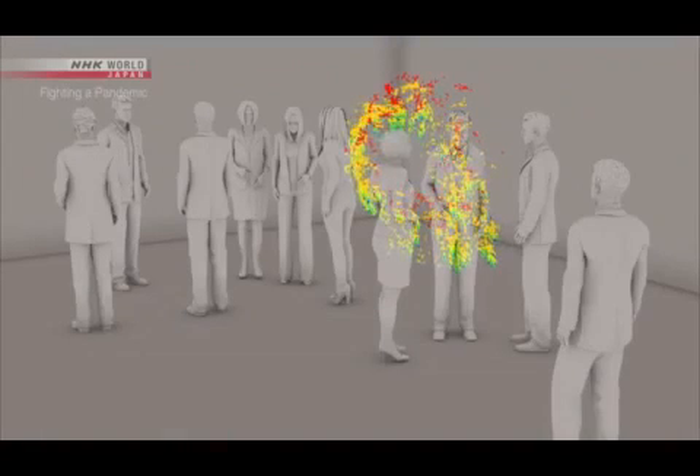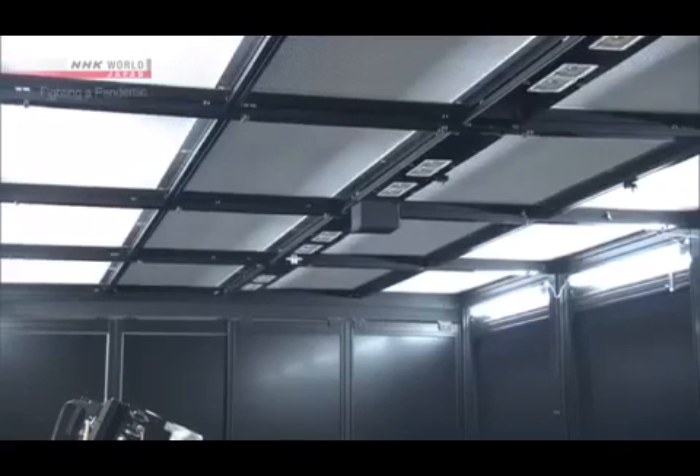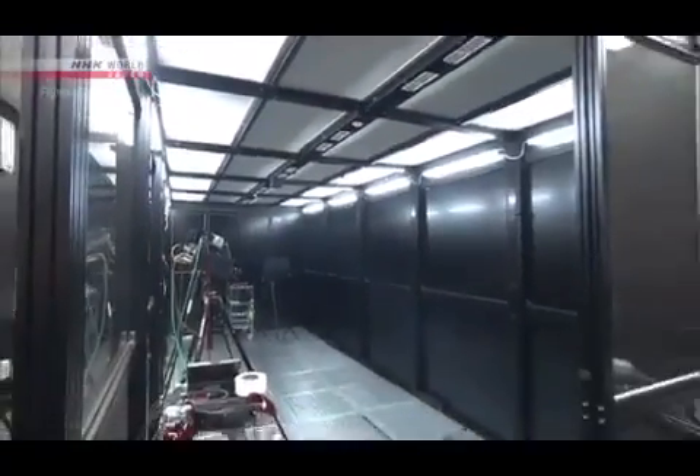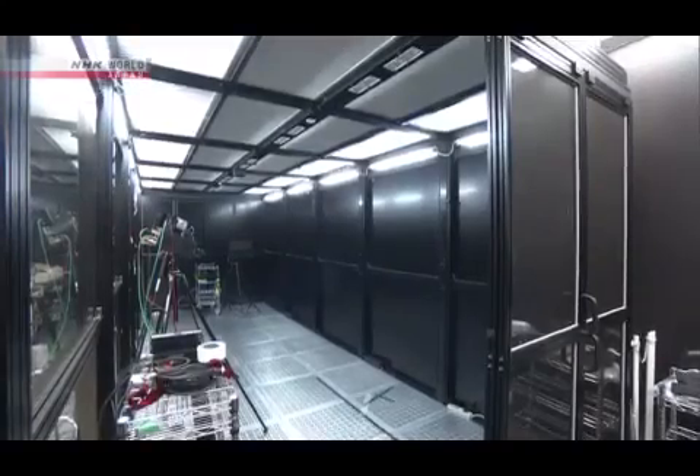But there is a way to prevent this stagnation of micro-droplets. Opening windows and increasing air circulation is believed to be effective. When you open a window, micro-droplets are quickly swept away. They are very small and light, so any air flow will get rid of them.